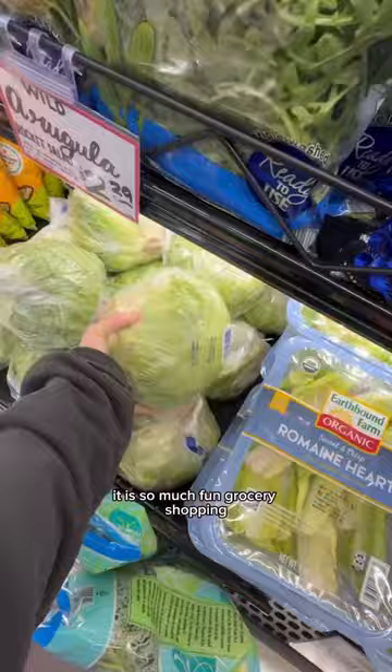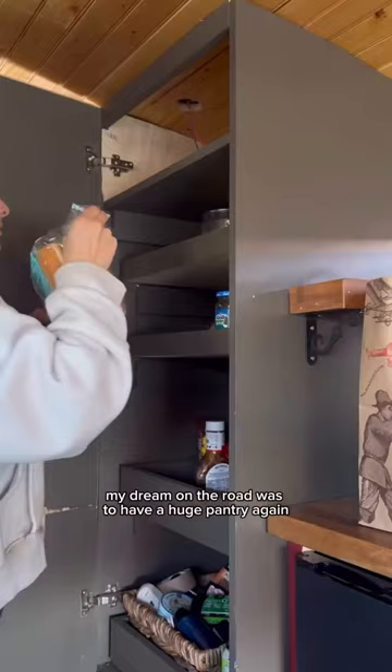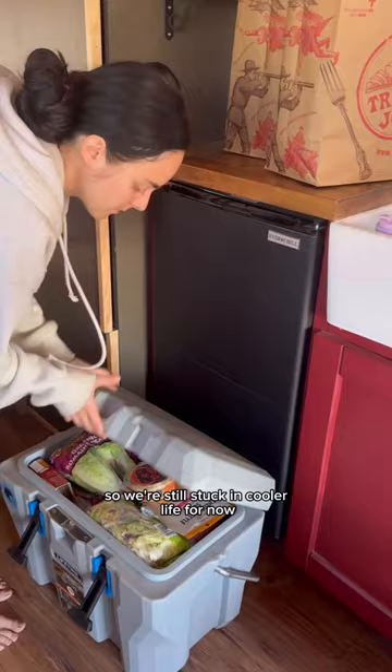It is so much fun grocery shopping now that we have all of this kitchen space. My dream on the road was to have a huge pantry again and it's been such a game changer. Our fridge isn't quite installed yet so we're still stuck in cooler life for now.